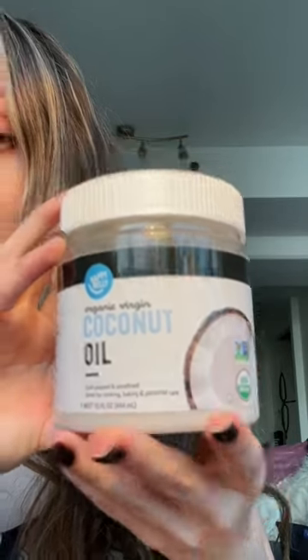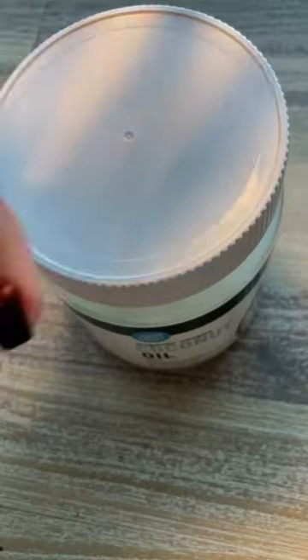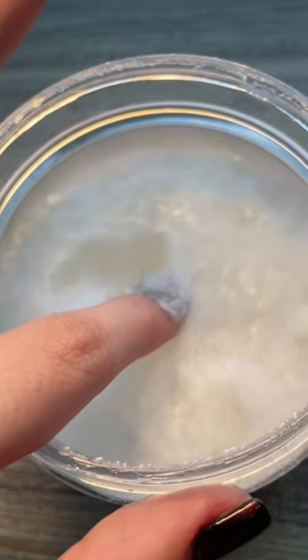Have you ever tried using coconut oil as a face moisturizer? Well, there are benefits and downsides to this. The benefits are that coconut oil traps moisture, keeping the skin hydrated, and has anti-inflammatory properties.